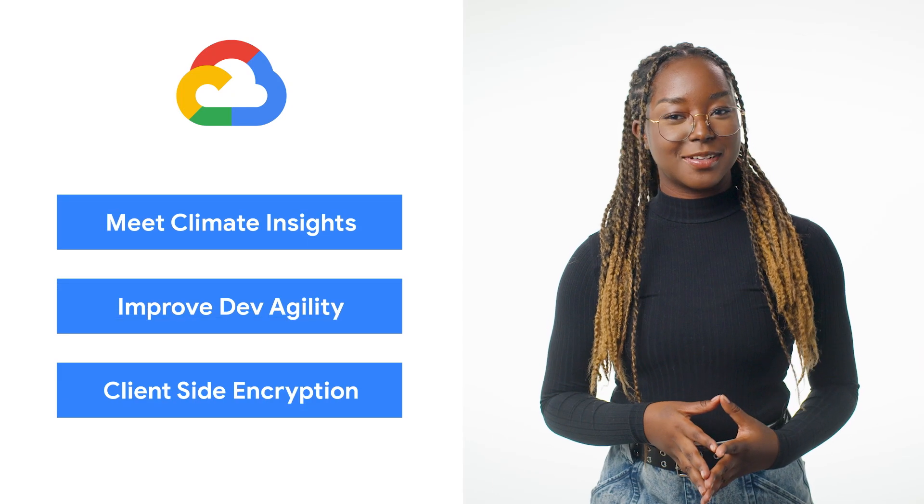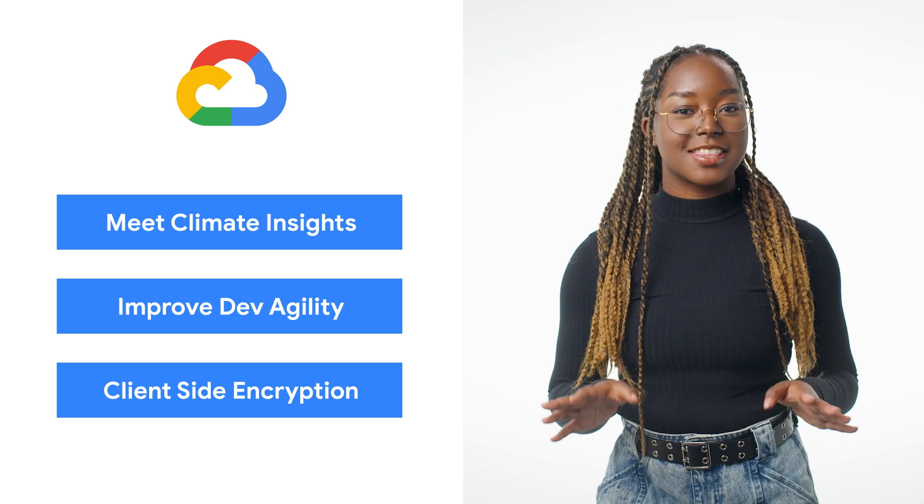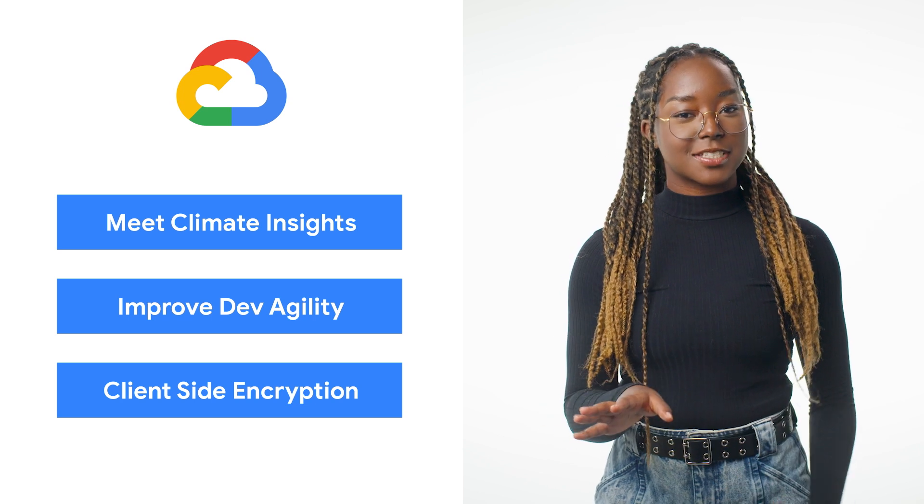Today we're talking about sustainability, developer agility, and client-side encryption. I'm Kelsey, and welcome to This Week in Cloud, where we serve you the lowest latency news.